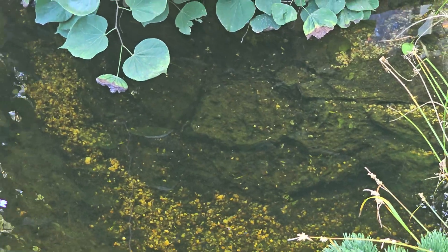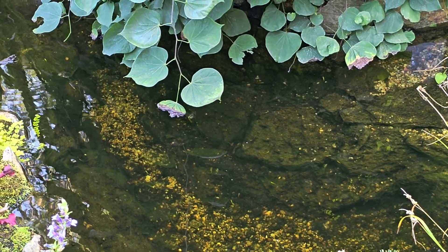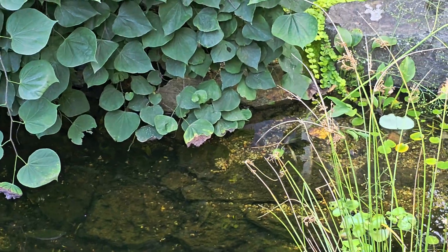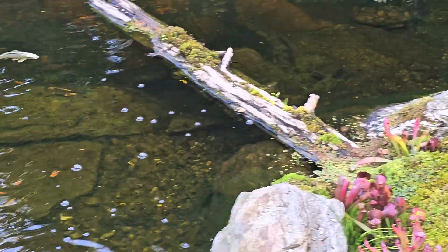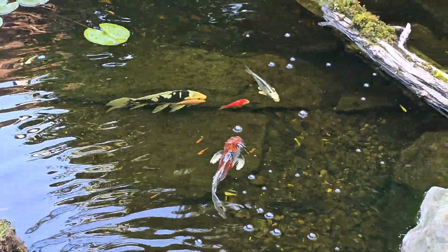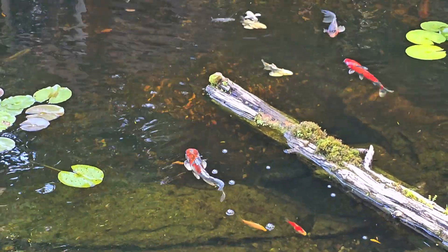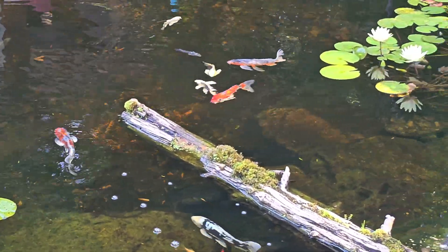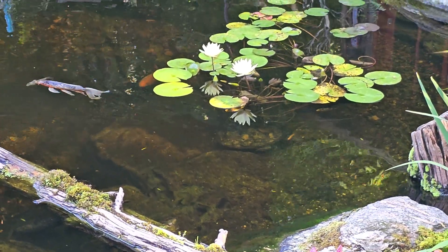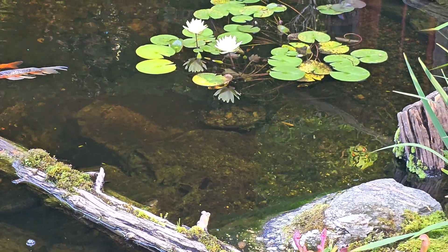This year's problem is babies. I have so many baby fish it is mind-boggling. They are everywhere. Saying I have a hundred is being stingy — they are everywhere.